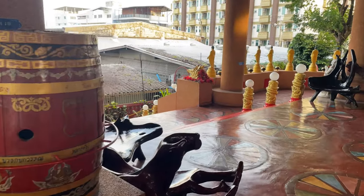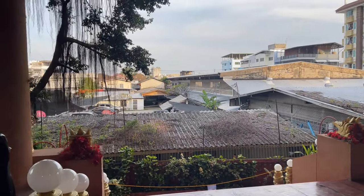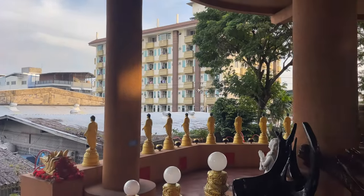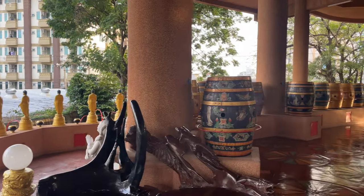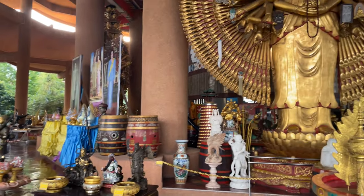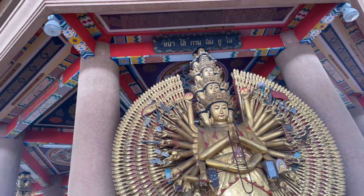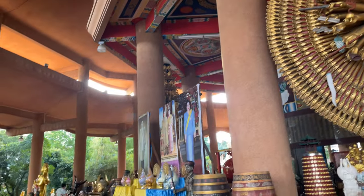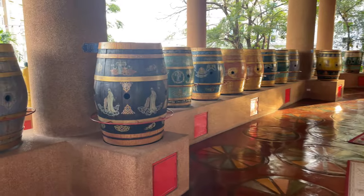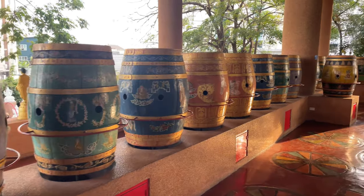We have another set of stairs here. This little temple is just kind of shoehorned in here amongst all the city — in Bangkok there's never enough room, so every little square inch is used. There's a place here for people to come to meditate, and also they do something with the vegetarian festival here.